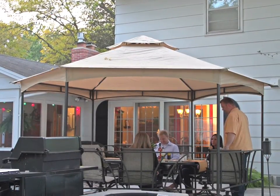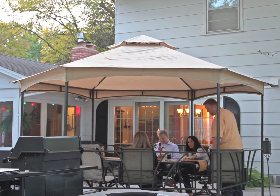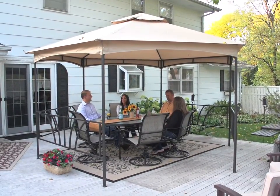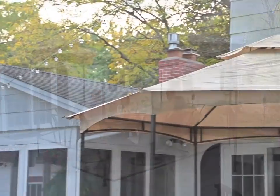The tall 9.5 foot center height gives you and your guests plenty of headroom. The double roof with valance and four decorative side panels give this gazebo a classic, elegant look.